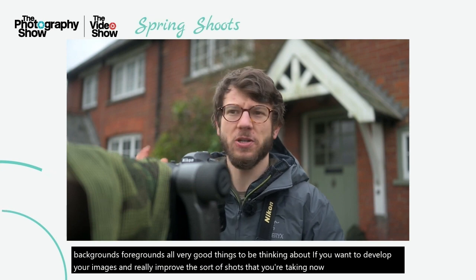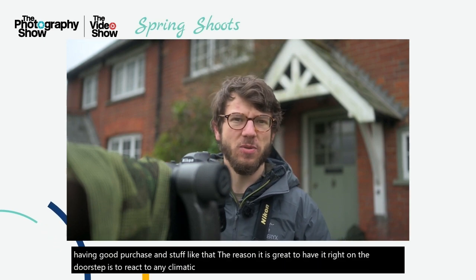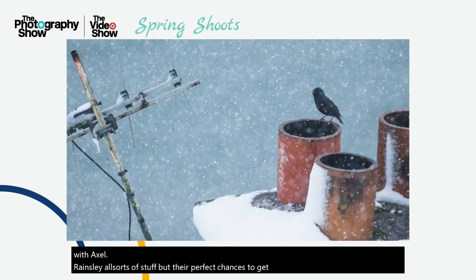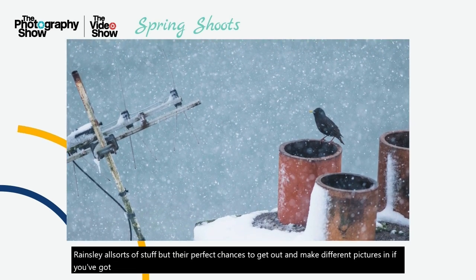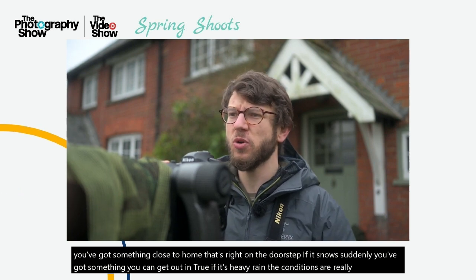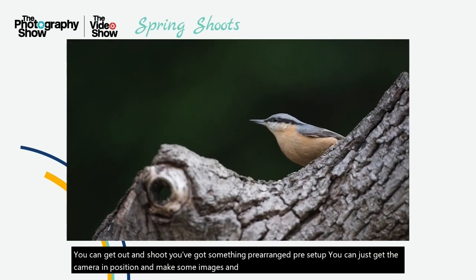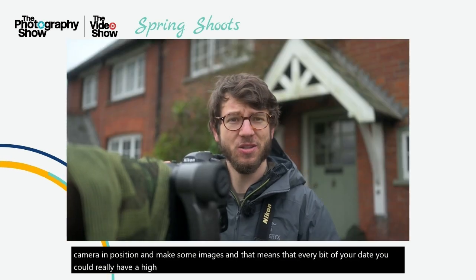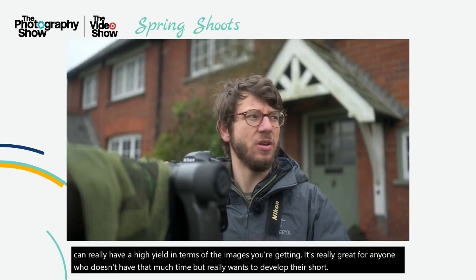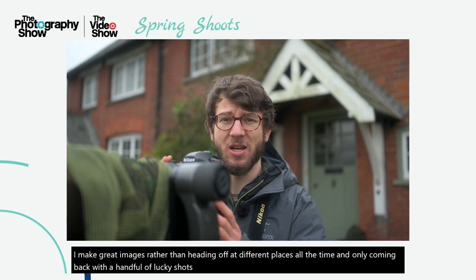In addition to having good perches, the reason it's great to have this right on the doorstep is to react to any climatic conditions. Over the last few weeks we've had some snow, rain, sleet — perfect chances to get out and make different pictures. If it snows suddenly, you've got something you can get out and shoot. If it's heavy rain, the conditions are really interesting — shoot. You've got something pre-arranged and pre-set up, so you can just get the camera in position and make some images. That means every bit of your day can have a high yield in terms of images — great for anyone who doesn't have much time but really wants to develop their shot rather than only coming back with a handful of lucky shots from distant locations.